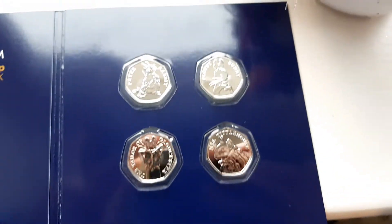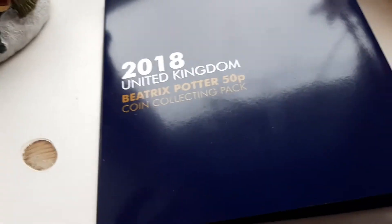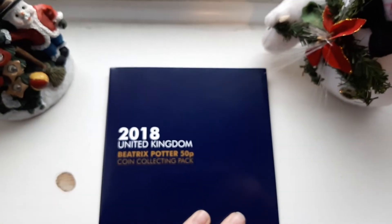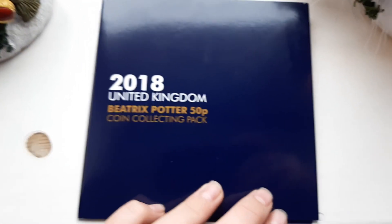Let's have one last look at the coins. Alright guys, I'm not going to get them out until I get some gloves or anything. Thanks guys for watching. Remember to like and subscribe to Brad's UK Coin. I've been Brad. Thanks guys for watching.